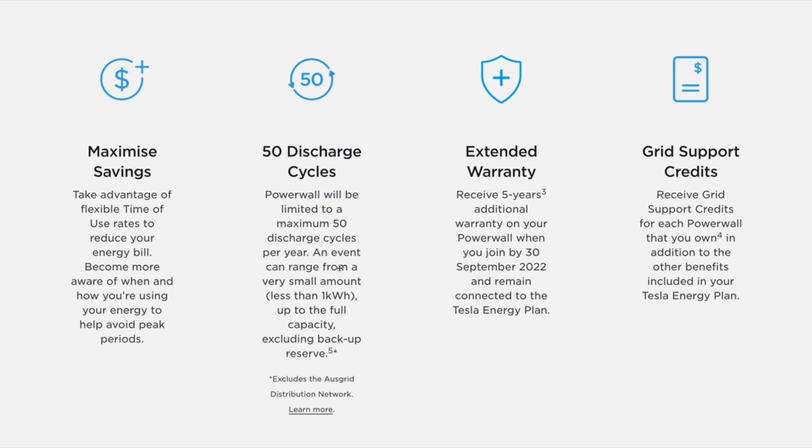An event occurs when the software from the virtual power plant takes energy from your battery. This normally occurs when the wholesale electricity price is high — so the company managing the VPP profits from using your Powerwall energy at that higher wholesale price. Conversely, when the price is low, that's when they charge your Powerwall because it's cheaper to do so. With other virtual power plants, you do get compensated when a grid event occurs. For example, I'm with Evergen currently, and they pay $1 per kilowatt hour that they discharge from your battery during a grid event. Unfortunately, with Tesla's in-house virtual power plant, this does not occur.